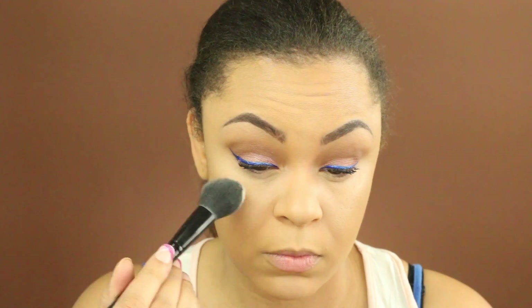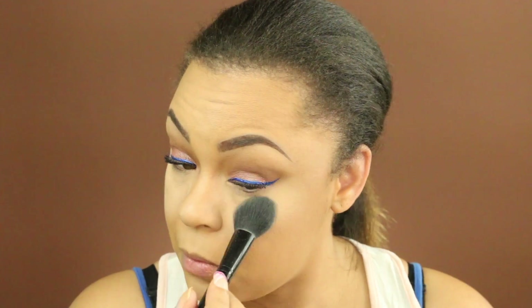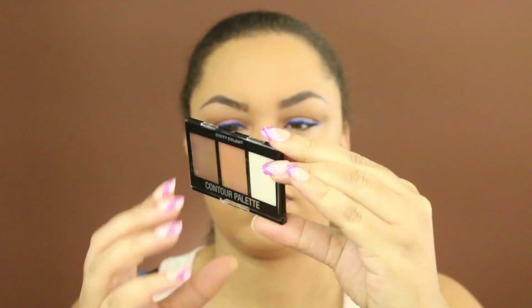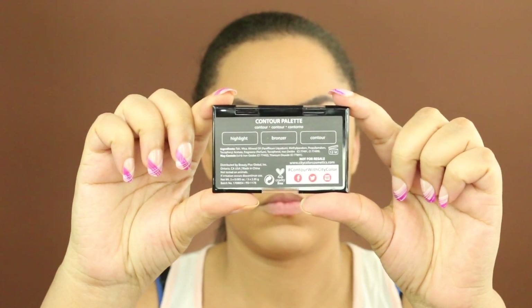Going back in with my Laura Mercier powder, I'm just going to set those concealed areas. The next thing out of my Ipsy Glam Bag is the City Color contour palette. I started off using the color in the middle — the bronzer — but that was a little bit too light, so I went ahead and went with the darker shade.